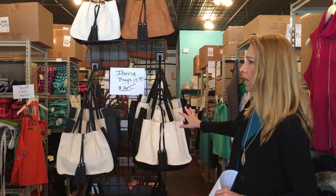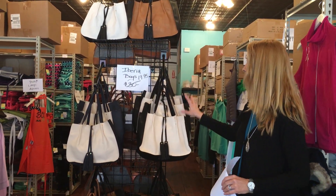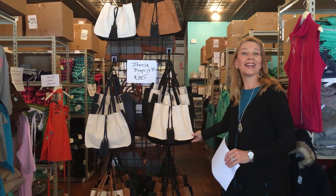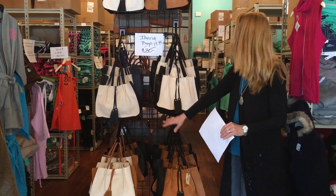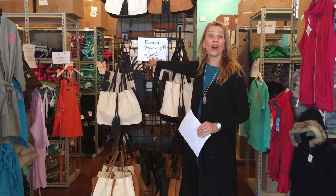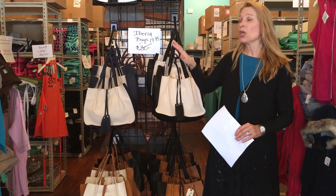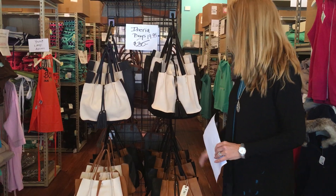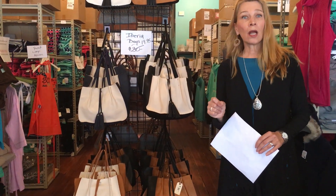The Iberia bags — all of these colors: navy and cream, black and cream, camel and black, camel and white — all of those colors were marked down from $30 to $19.95. These are bags within bags with a super cute little tassel look, and they can be monogrammed on the front. A really cool bag for all year long.